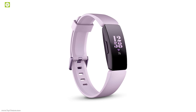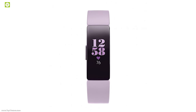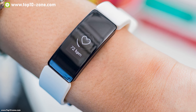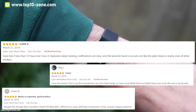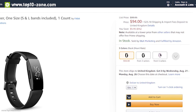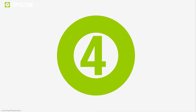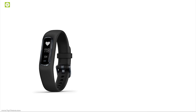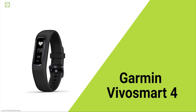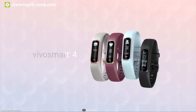It can provide up to five days of battery life on a single charge, ensuring you get all your fitness data all day long. Fitbit Inspire HR is perfect for those who want to keep track of their heart rate all the time. With good reviews and ratings from customers, you can get this band at around $100.